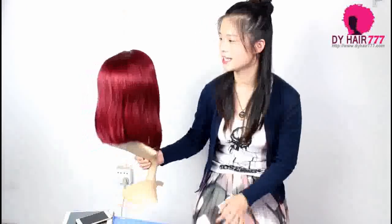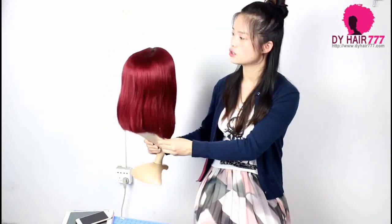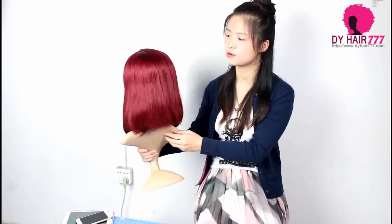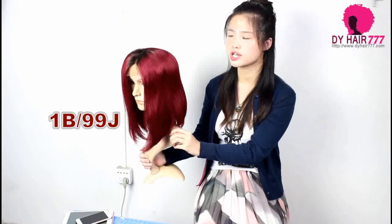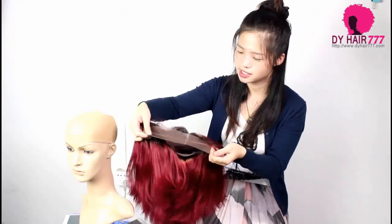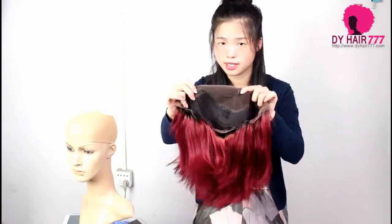Next, I will show you this wig. This is a 14-inch, 250% density, bulbless front wig. Its color is about 1B to 99J. This is the inside of it — it's nice. And there are 4 clips in it.